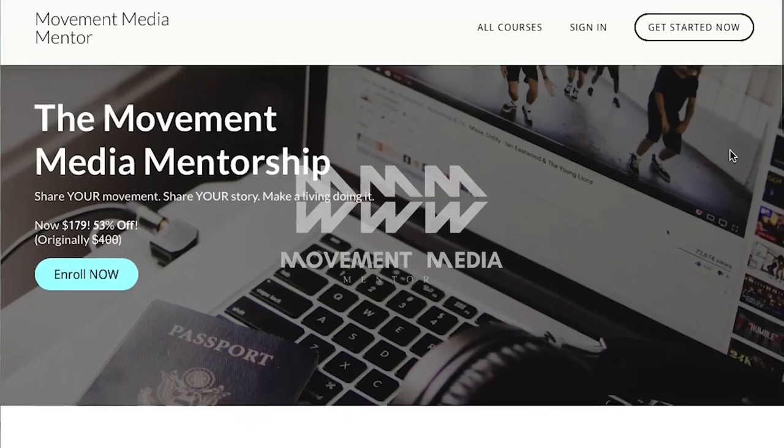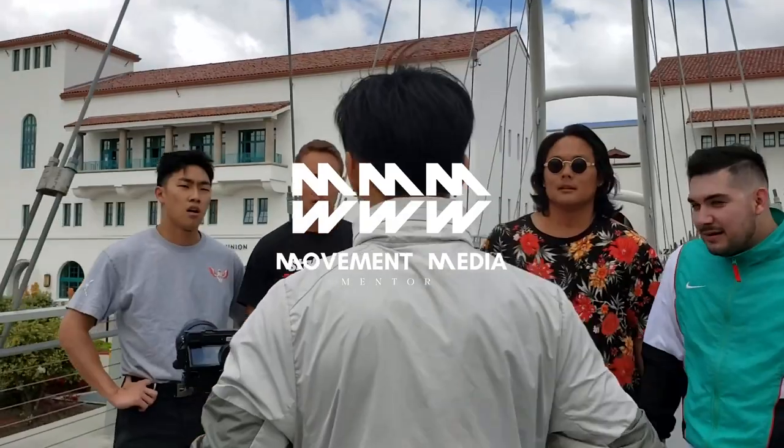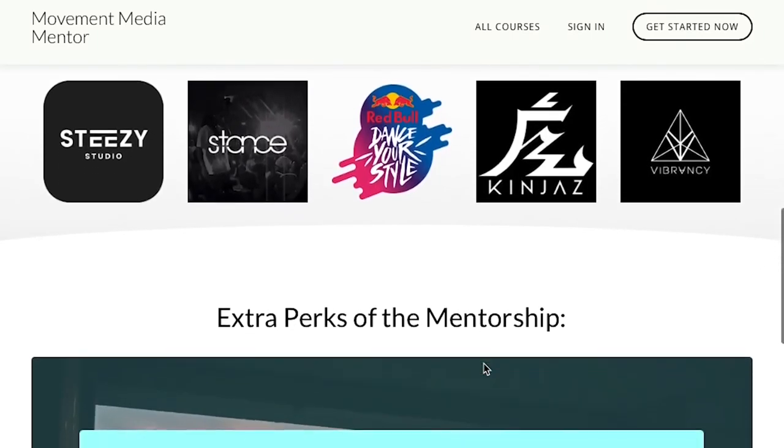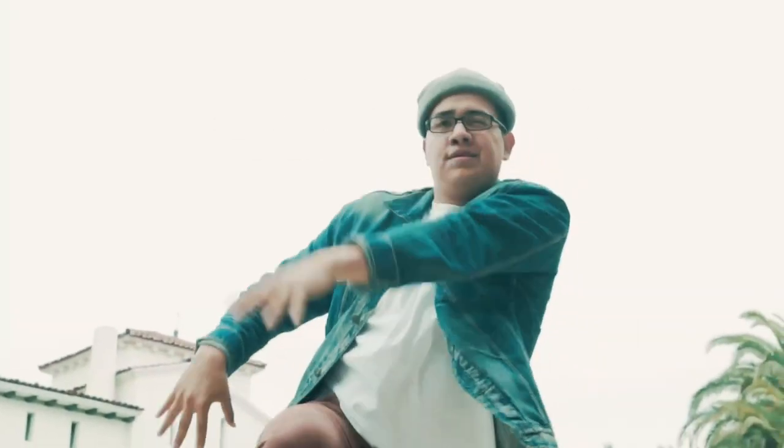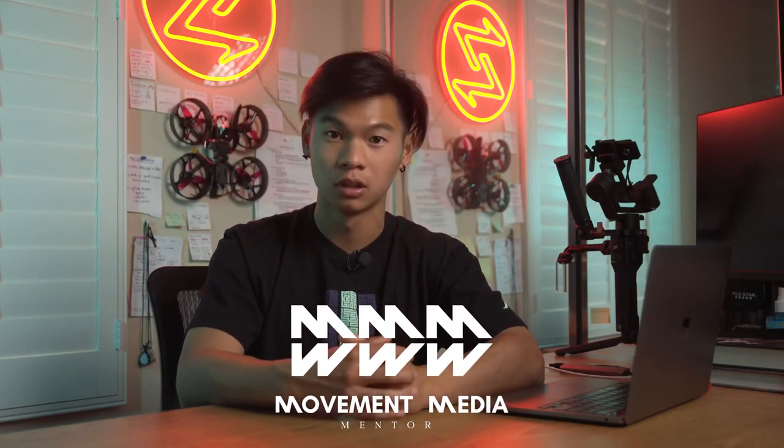I want to give you guys props for being here until the end of this video, because it shows that you're looking to learn. There's a lot more stuff here that I haven't covered — this is the tip of the iceberg. If you're someone who wants to achieve their goals as fast and efficiently as possible using the smartest routes, then I really think you should check out Movement Media Mentor. This is something I've created out of thousands of hours of trial and error. If something like this had existed earlier, I probably wouldn't have had to go to college for film. In this course, I've packed the fundamentals and secrets I've wanted to learn for so long, learned from the people I've looked up to all these years. I'm looking to democratize this information so that anybody with a dream to make amazing videos and grow their platform in the dance and movement sector can do it in this one course. Check out the link in the description below, and if you're a dancer or movement artist looking to take your videos and platform to the next level, I promise you will not regret it.